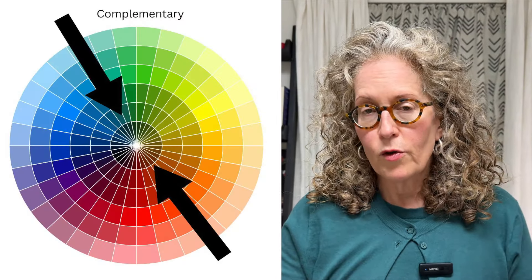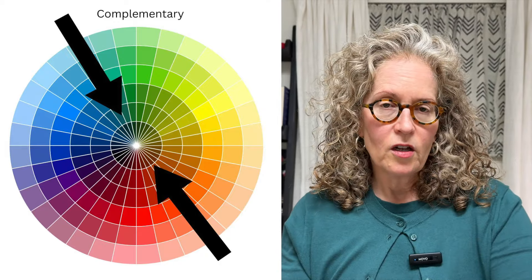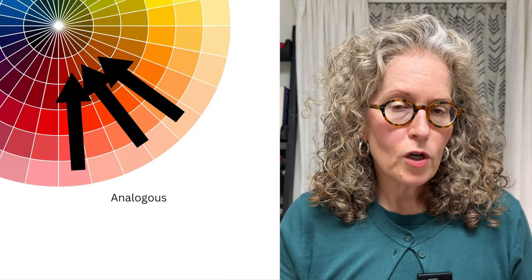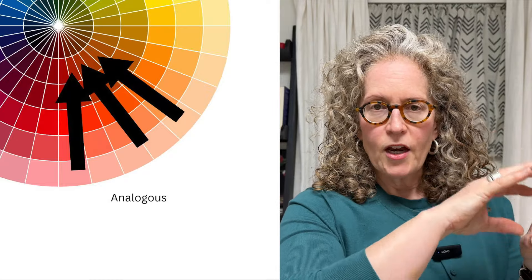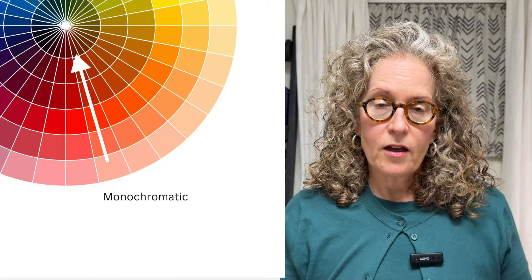Color theory tells us there are three ways to use this color in our color schemes. We can use it as a complementary color, pairing it with its opposite on the color wheel — a bluish green. We can use it in an analogous color scheme, using burgundy plus two colors right next to it on the color wheel. Or we can use it in a monochromatic color scheme. You could use it in other ways too, but these three are what your eye really likes to see and will make your space feel cohesive and intentional.